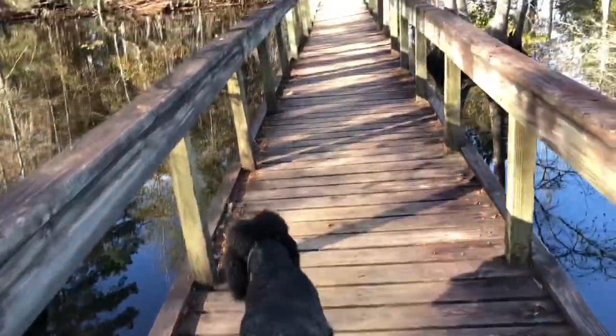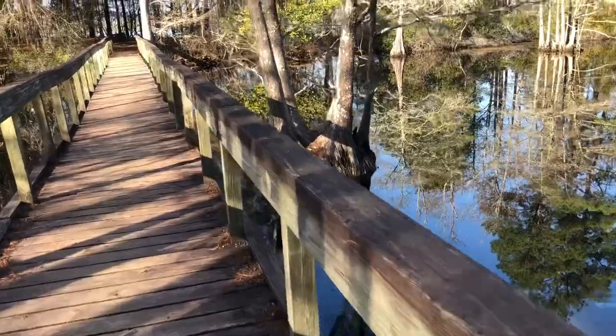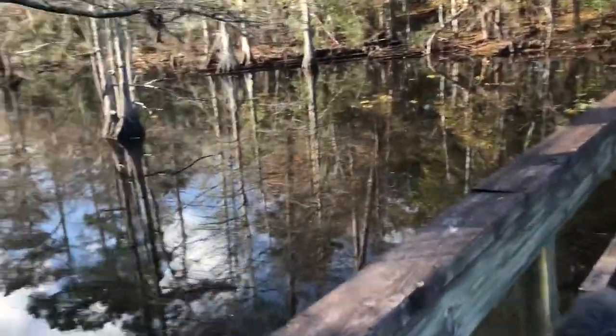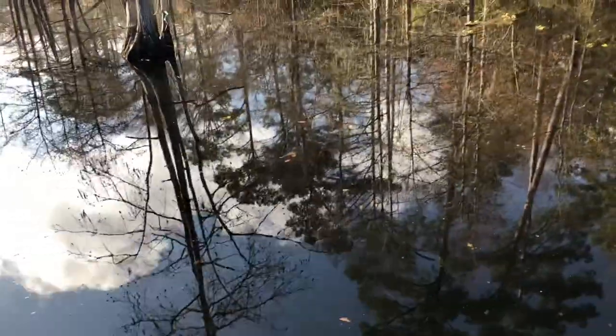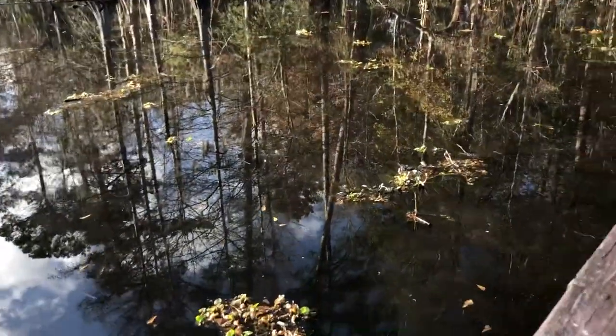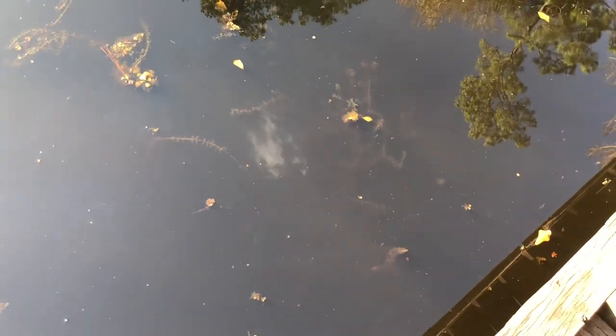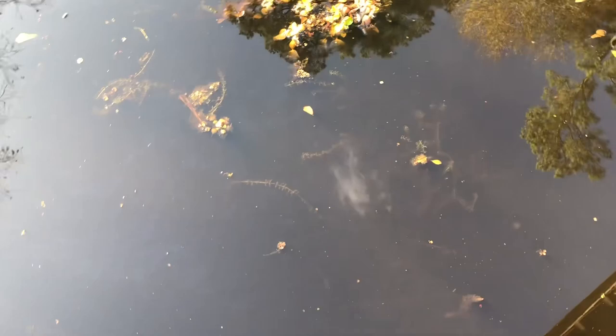No alligator so far. I see lots of little stuff jumping. Wow, this water — you can tell it has a lot of tannin in it. It's that really brown, coffee color. And although it might not come through in the video, even though it's kind of brown, it's actually pretty clear. I'm surprised it's kind of clear because we've had some rain.